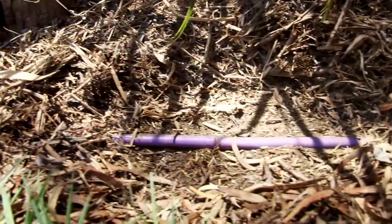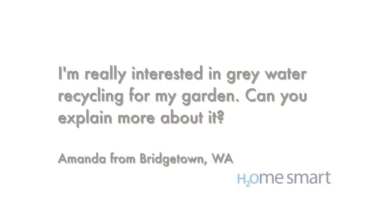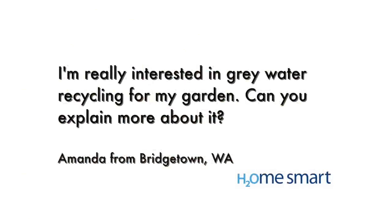Amanda from Bridgetown is interested in greywater and wants to know how it can be safely used on her garden. Well Amanda, greywater is household wastewater such as bath, shower, laundry and hand basin water that hasn't come into contact with either toilet or kitchen waste. It's a great resource and we all produce around about 100 litres per person per day.